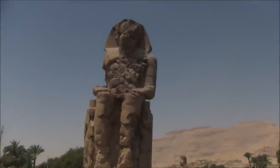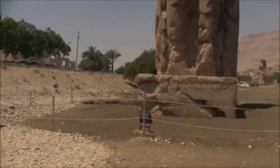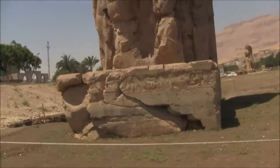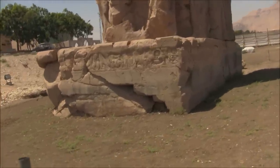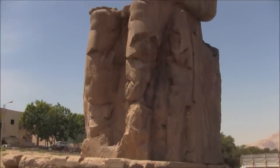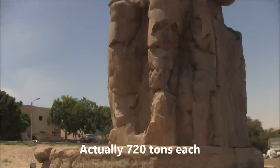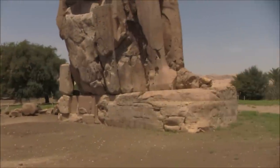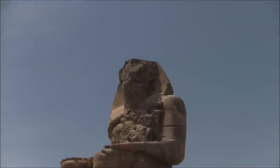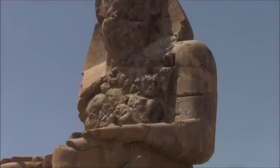So this is the Colossi of Memnon, one and two, and Tony's here in front to give us a sense of scale. The material used to make these is quartzite, which is very hard — the term 'quartz' should give you an indication of the hardness of it. The stone came from Cairo, which is 400 miles away, and they are conservatively estimated at weighing a thousand tons apiece. What's most intriguing is that with one you can see it's made of multiple pieces, but this one, even though it has many cracks in it, appears to my eye to be a solid piece of stone on a huge base.